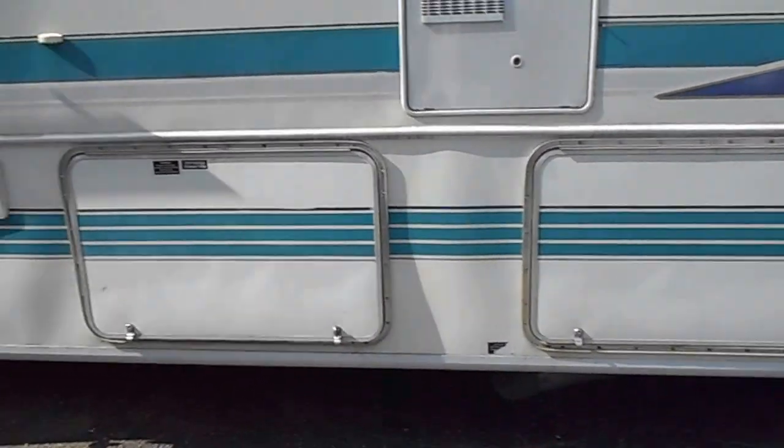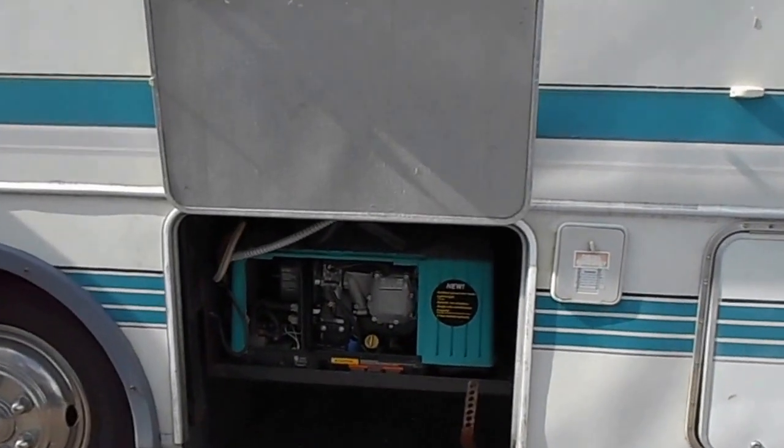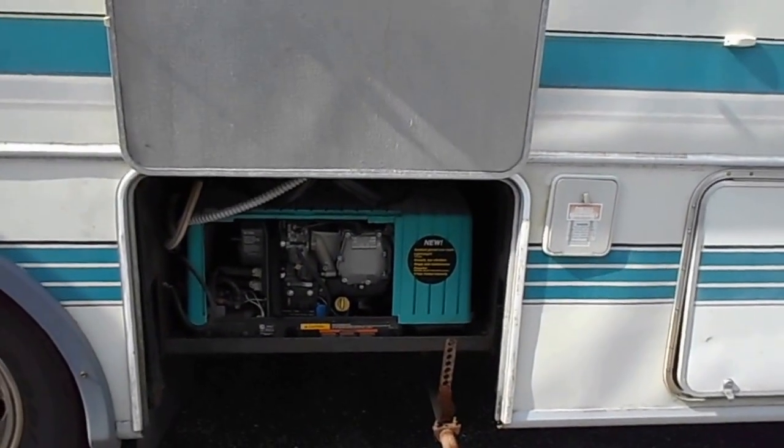A couple compartment doors open. We've got an Onan 4000. It has about 100 hours on it. I've got to start it up and check the meter.